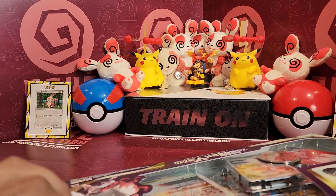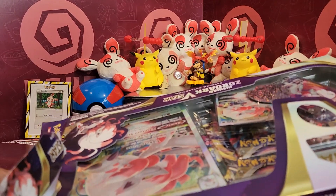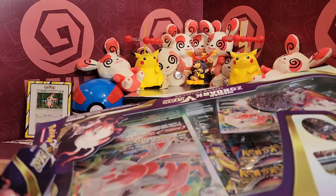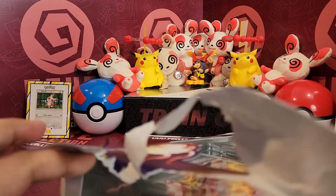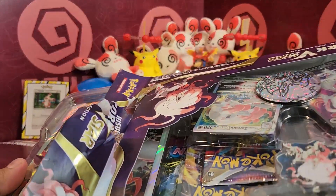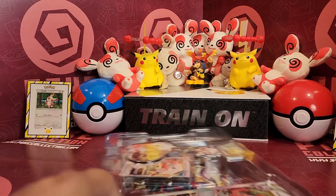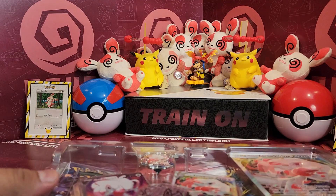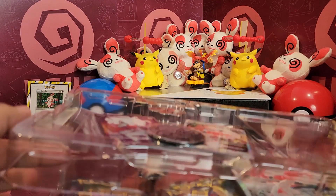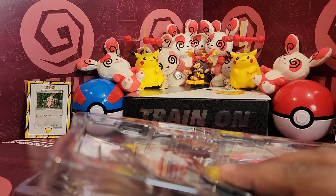Massive shout out to my friends at Bounter Toys and Collectibles. I have been working with them for 13 plus years and we're coming up to 14 years of Poker Collection this year. I've been working with them since the very early days when Pokemon tubing was very small and different — completely different. Nearly 15 years in, it's crazy.